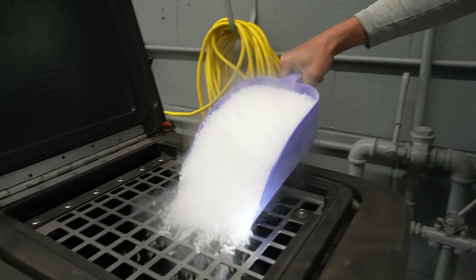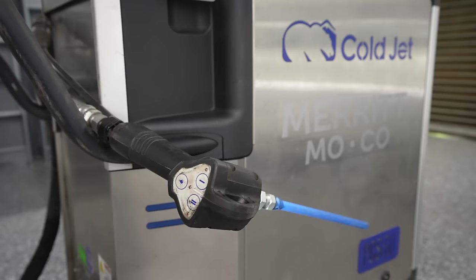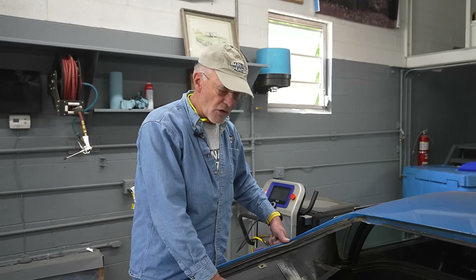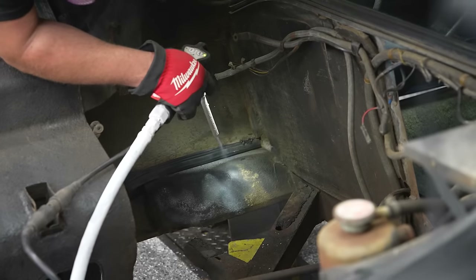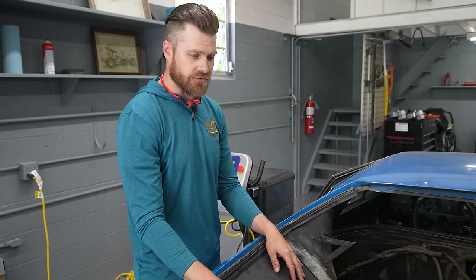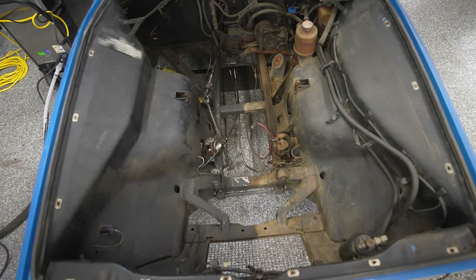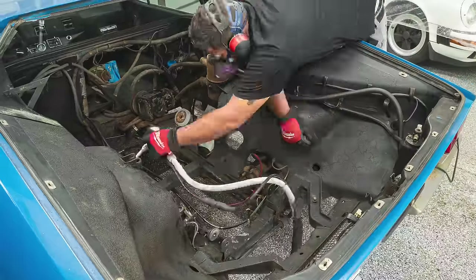I had heard about cryoblasting but I never had the experience with it at all. This is an amazing way to preserve the original finishes of a car and the original components of the car, as opposed to just saying it's dirty and throwing it out to get a new one. The benefit of dry ice is we can preserve this car as it is and really just make sure that all of the dirt and contaminants have been removed.